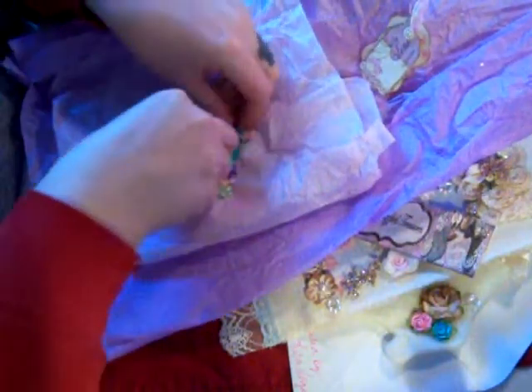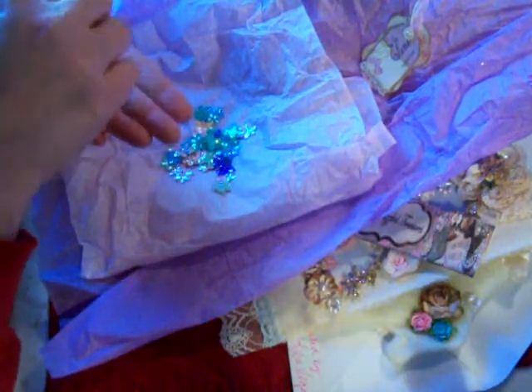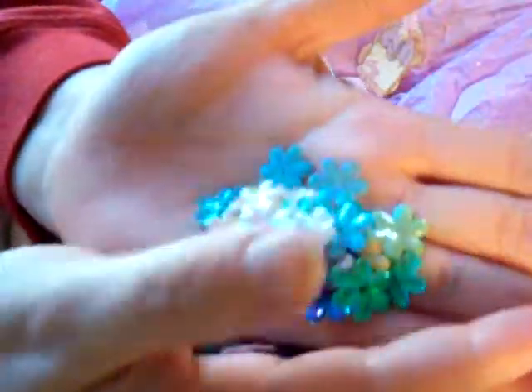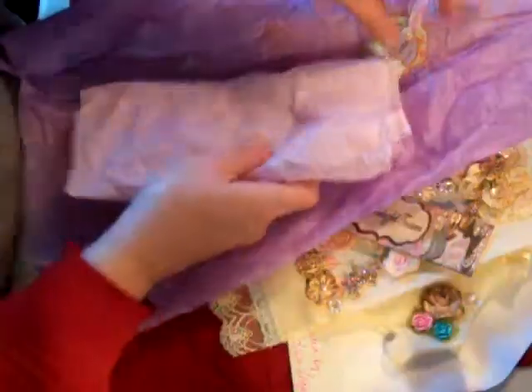And then these cute little red metal flowers — these are nice for center flowers. And then all of these cute little sparkly flowers. Thank you so much, Marlene. That was very nice of you. These little ornaments will definitely be going on my tree. I really like that.